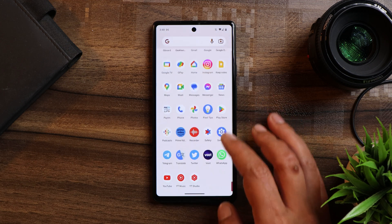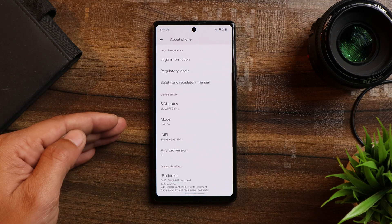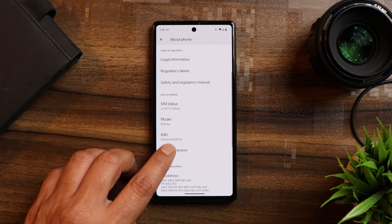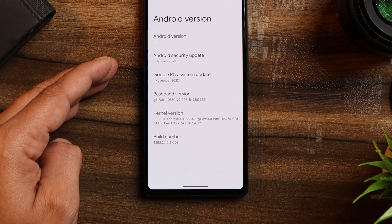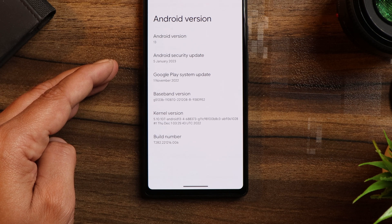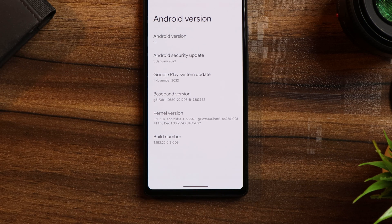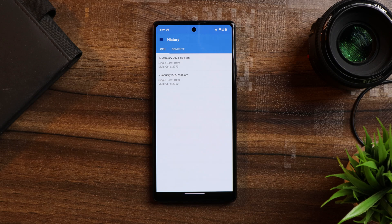First of all, let me show you the software information. If you go to the About section and scroll down, you can see our device is Pixel 6A, and if you tap on Android Version, it is Android 13. QPR 2 and the stable build for Pixel devices have the January 5th, 2023 security patch and the build number is dot double zero six.